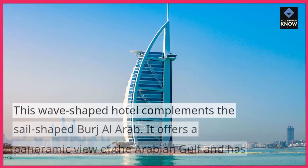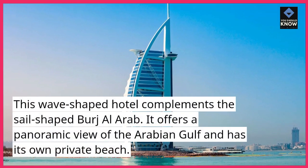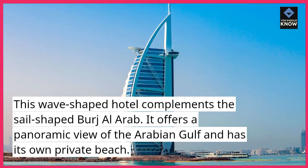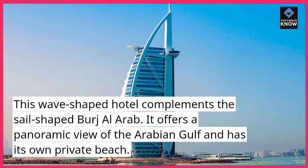Jumeirah Beach Hotel. This wave-shaped hotel complements the sail-shaped Burj Al Arab. It offers a panoramic view of the Arabian Gulf and has its own private beach.